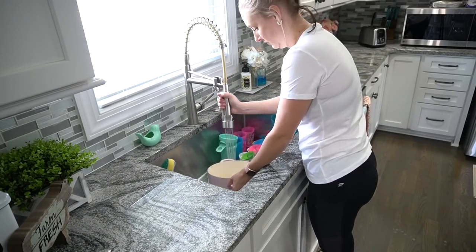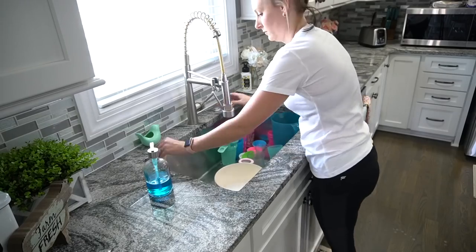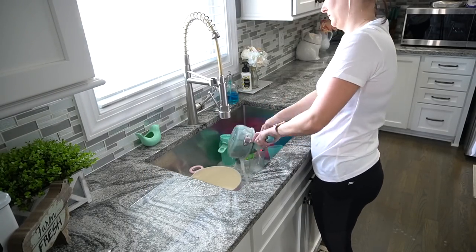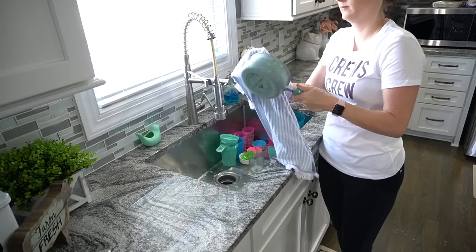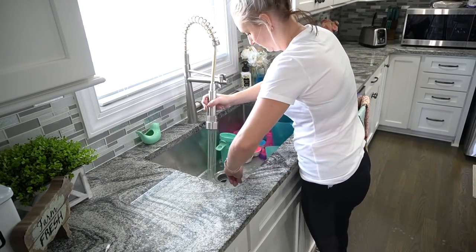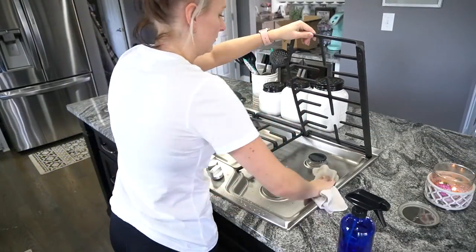When you do use water on cast iron, you will have to re-season it. Cast iron skillets — I have a love-hate relationship with them because they do make your food taste so good, but they are a pain to clean. They are really awesome to cook with and they make your food taste really good, but they are a pain in the rear end to clean. I hate cleaning them.